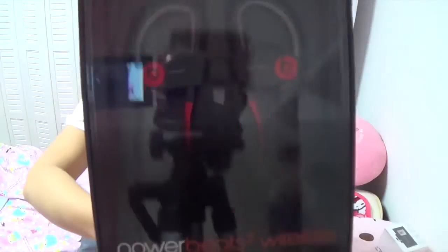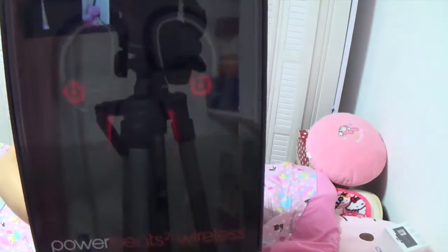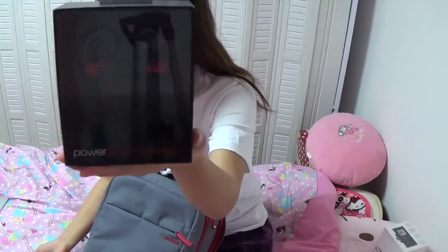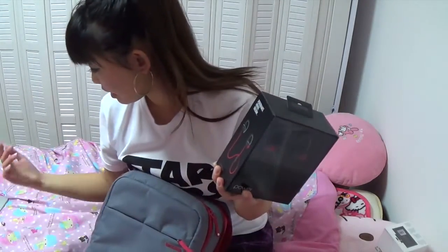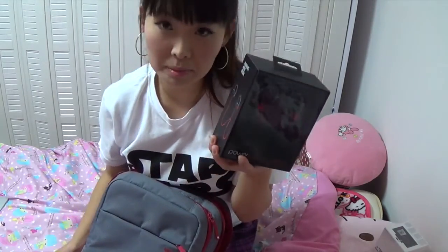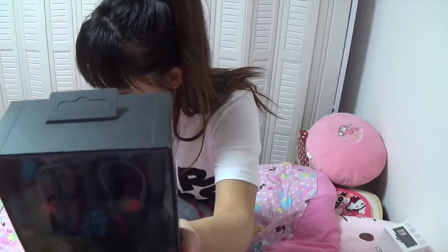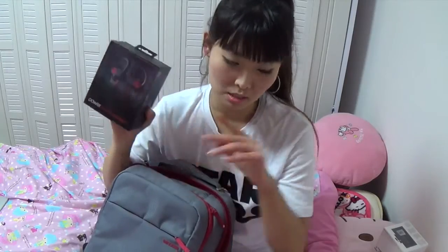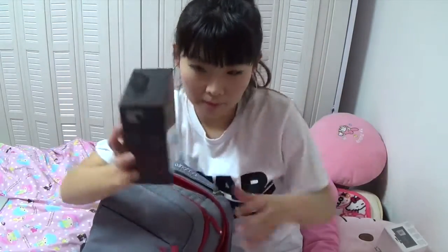Ta-da! This is the Powerbeats 2 Wireless — the wireless ear headphones! So cool! I like the black and red color. By the way, the juice pack is worth $88 for the limited edition one, and these wireless headphones are worth about $260 in Japan. It's really nice — awesome! I have good headphones, but this one is wireless, so double thumbs up!